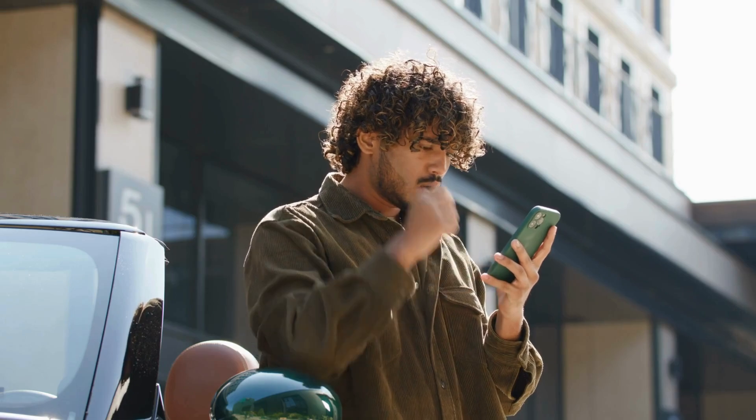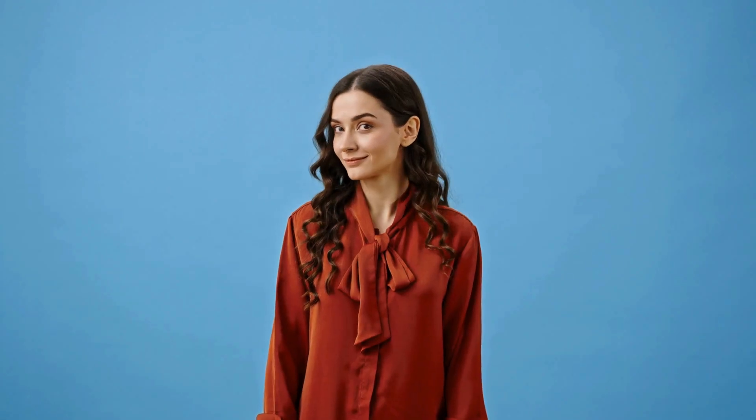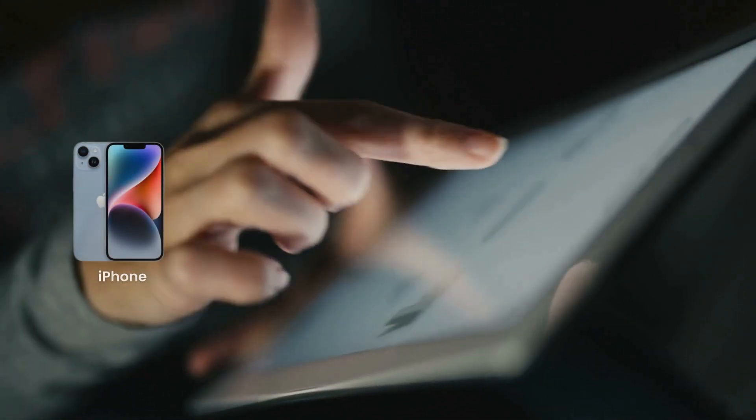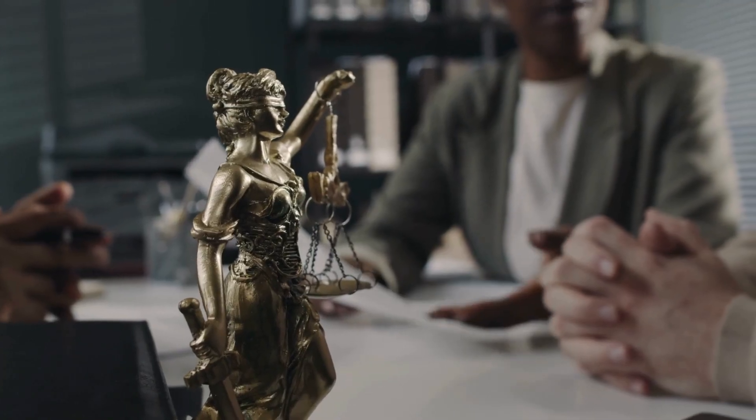Hey, it's Kevin from Unlock Insider. If you're seeing the iPhone 'Locked to Owner' message, you're in the right place. By the end of this video, your iPhone will be unlocked and ready to use. We'll explore proven methods to remove the iCloud activation lock from iPhones, iPads, and Apple Watches. These strategies are legal, up-to-date, and faster than unreliable services or software.